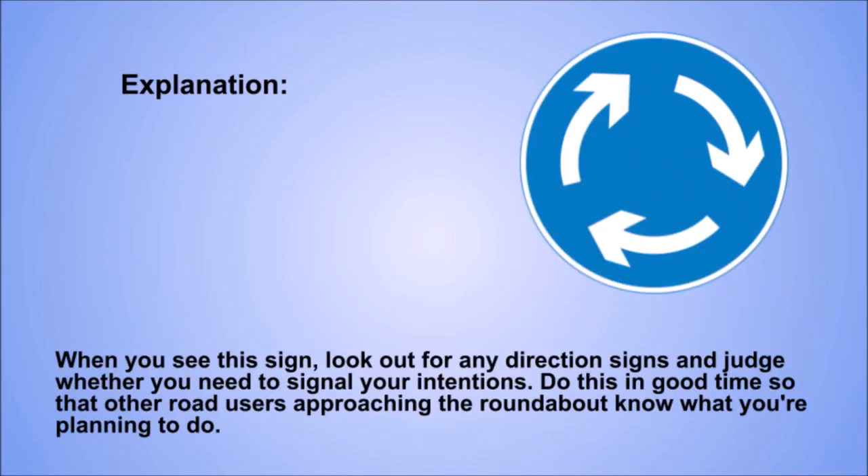When you see this sign, look out for any direction signs and judge whether you need to signal your intentions. Do this in good time so that other road users approaching the roundabout know what you're planning to do.